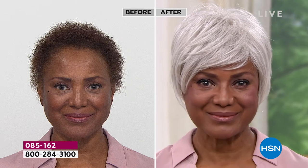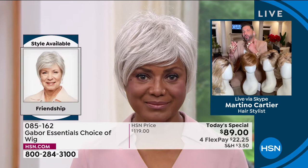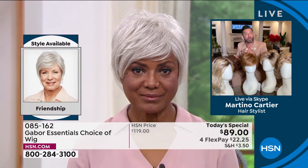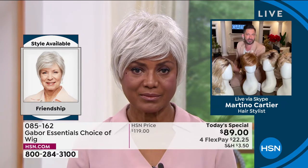That looks so good. Let me ask you a question — you said you're really busy as an actress, playing all these roles. Let's talk about the maintenance. Why has Gabor made your life easier when it comes to maintaining this wig?